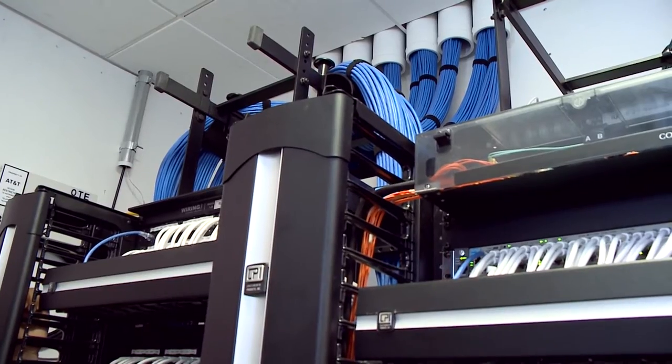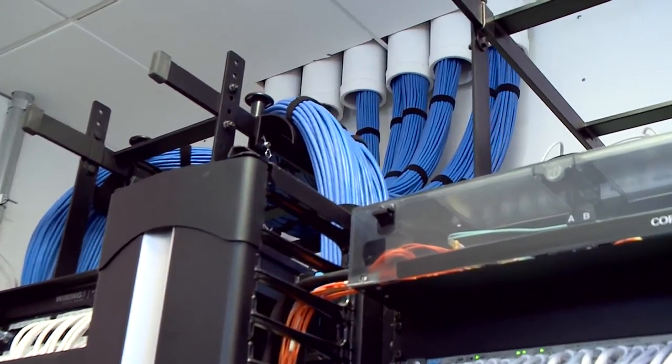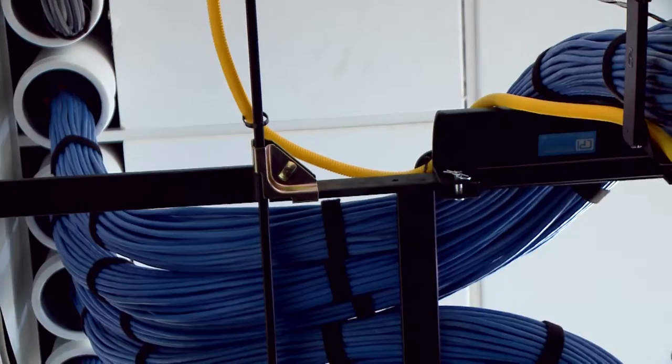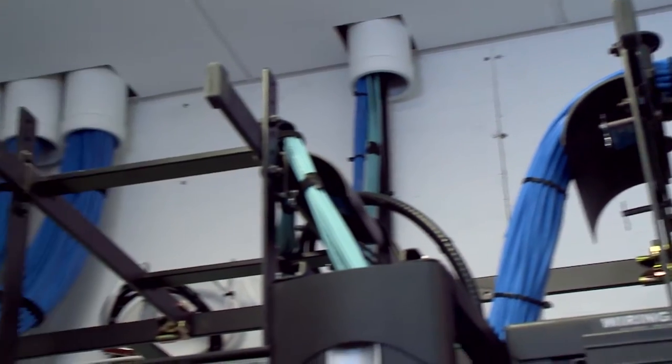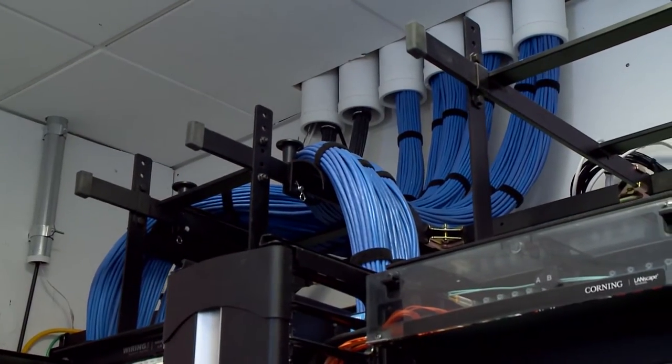The challenge that we have is with convergence — everything being put into the IT room now with this smart, intelligent building. How much can we really squeeze into that small space and not only make it functional for move-in day, but make it functional for 10 years down the road?